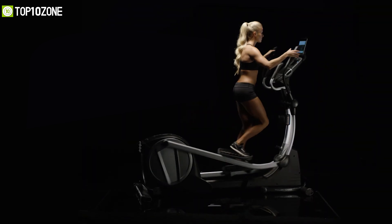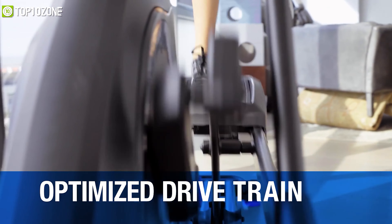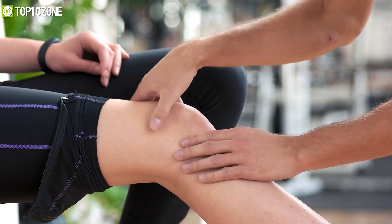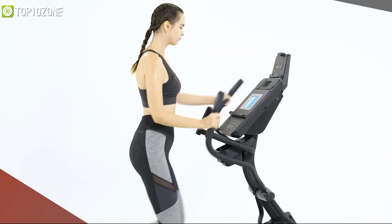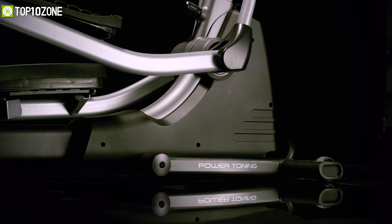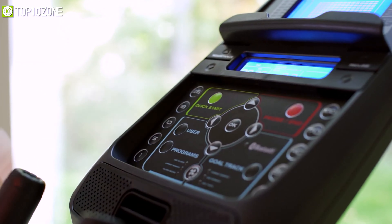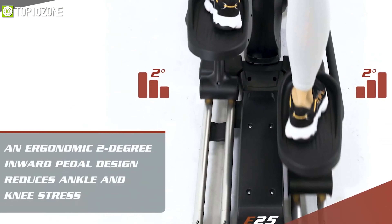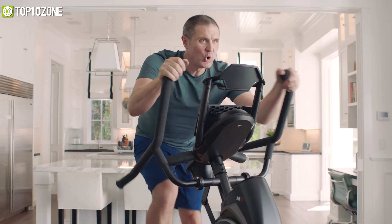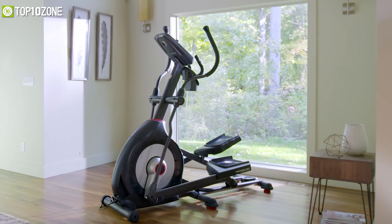An elliptical trainer is a stationary fitness machine that is used to stair climb, walk, and run without creating excessive pressure on the joints, meaning it will reduce the chances of impact injuries. So based on our research and analysis, we have gathered a list of top 10 best elliptical machines which are convenient, compact, time efficient, and will reduce the stress and strain on your legs. Without any further ado, let's jump into the video.